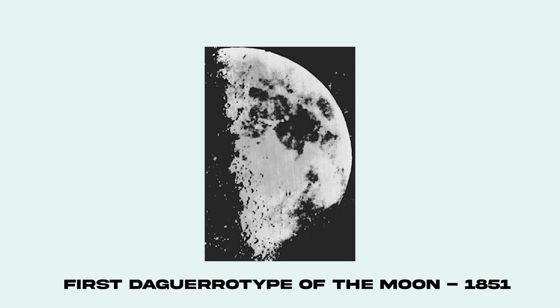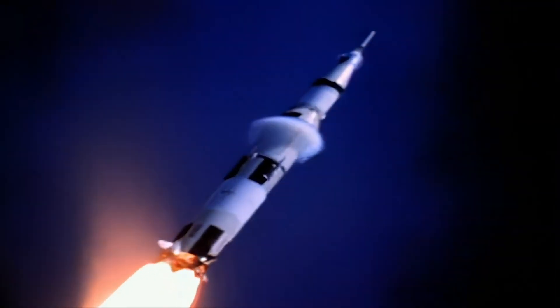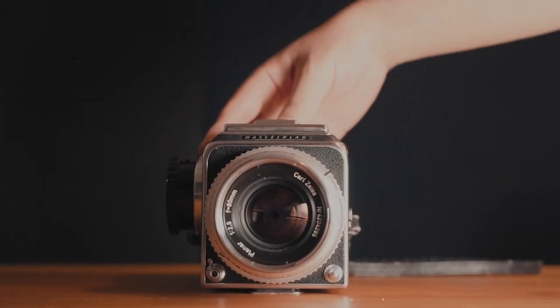While the first photographs of the moon were actually taken back in the mid-19th century, the first photographs taken on the moon weren't taken until 1969. NASA's got that sweet government money, so they could afford to take those images on Hasselblads. Turns out these were some of the most iconic images taken in the 20th century.